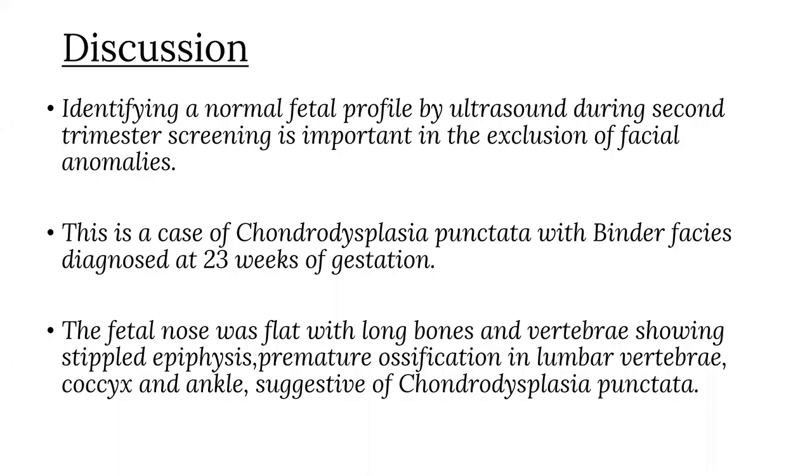Identifying a normal fetal profile by ultrasound during second trimester screening is important in the exclusion of facial anomalies. This is a case of chondrodysplasia punctata with Binder's facies diagnosed at 23 weeks of gestation. In our case, the fetal nose was flat with long bones and vertebrae showing stippled epiphysis. There was premature ossification in the lumbar vertebrae, coccyx, and ankle bones, suggestive of chondrodysplasia punctata.